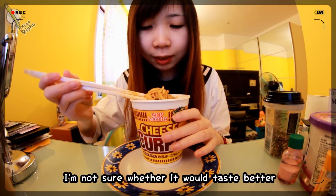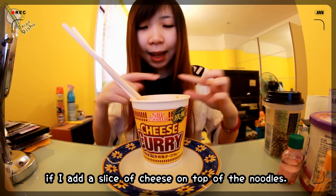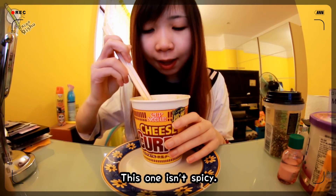Packed with cheese! I'm not sure if it would have tasted better if I added a slice of cheese on top — I don't have any at home, so this will have to do. It's not that spicy.